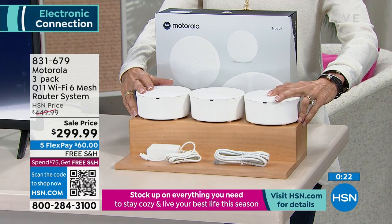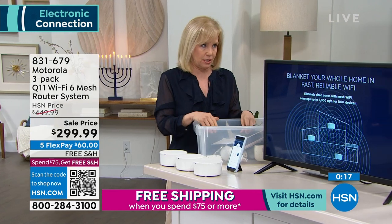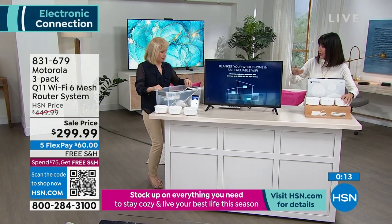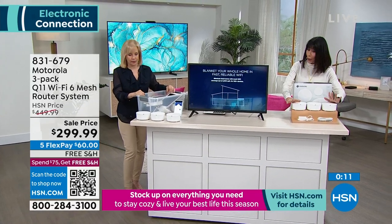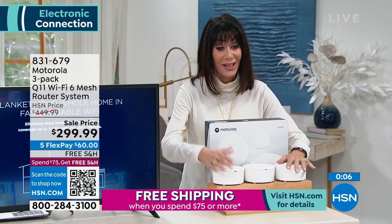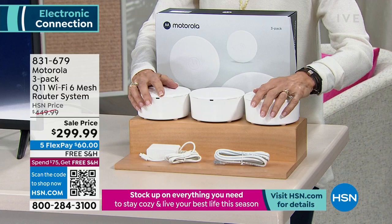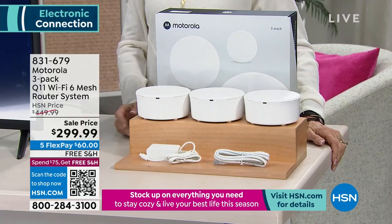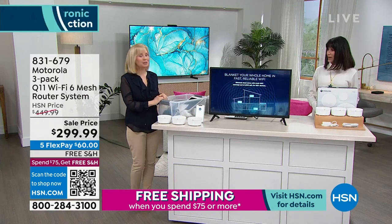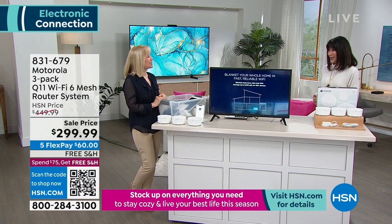Up to 100 devices means they can be running at the same time without bogging down the system. It won't slow down, which is what happens when multiple family members all try to use the internet. Nobody has seen this — brand new. You're getting the very first opportunity on it. Was it basically almost $200 off today? Five FlexPay of $60 on any credit card, free shipping and handling. Thank you so much, Julie.